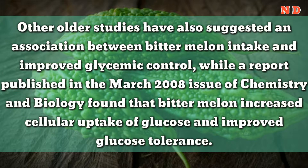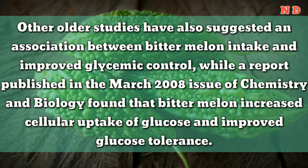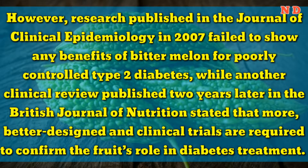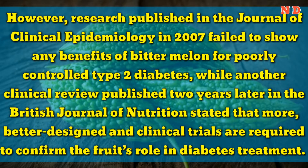Other older studies have also suggested an association between bitter melon intake and improved glycemic control, while a report published in the March 2008 issue of Chemistry and Biology found that bitter melon increased cellular uptake of glucose and improved glucose tolerance. However, research published in the Journal of Clinical Epidemiology in 2007 failed to show any benefits of bitter melon for poorly controlled type 2 diabetes, while another clinical review published two years later in the British Journal of Nutrition stated that more, better-designed clinical trials are required to confirm the fruit's role in diabetes treatment.